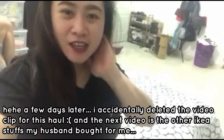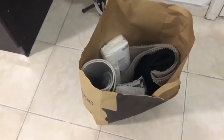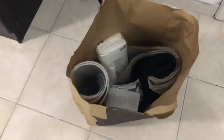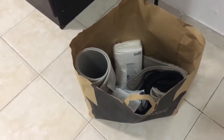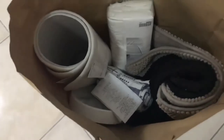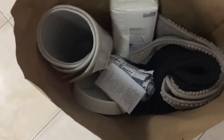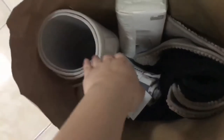Hi guys, good day! We just arrived from IKEA and I'm going to be doing a mini haul. This is just an added clip for this video. My husband and I decided to meet up at IKEA and had dinner there. He bought some things for me because I'd been sending him photos of stuff I wanted from IKEA.